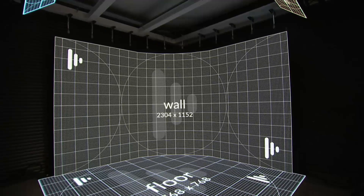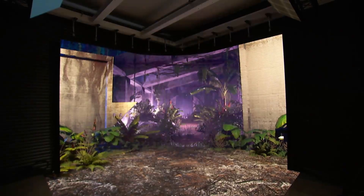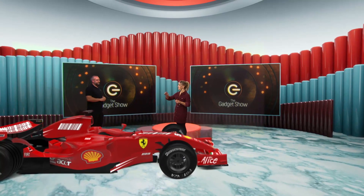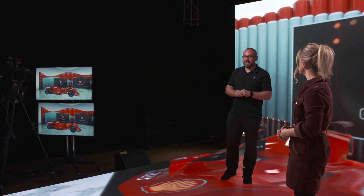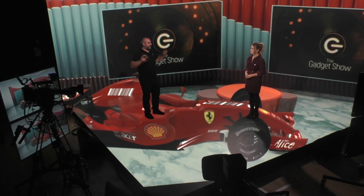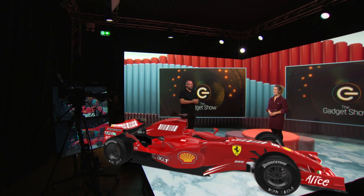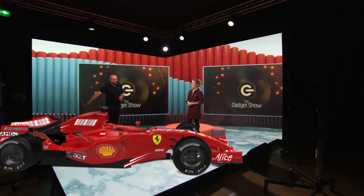With XR you only need a small studio space, because AR content layers can be added beyond the physical stage, creating infinitely bigger virtual environments. On screen the set looks a lot bigger than it feels here. We're doing what's called set extension — moving the virtual world out beyond the actual physical view. If we drop the set extension now, you can see what we're actually standing in, which rather ruins the illusion.